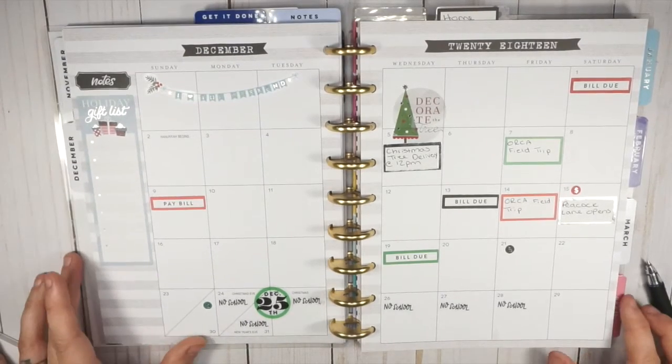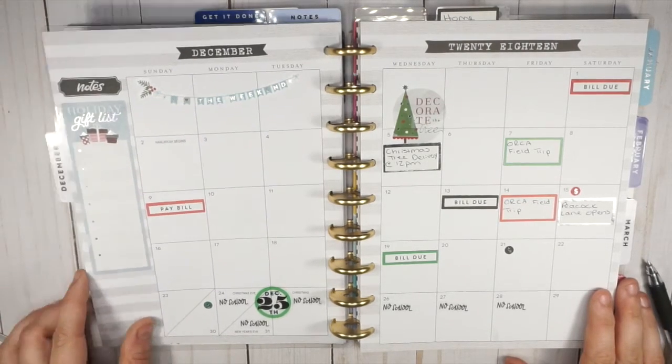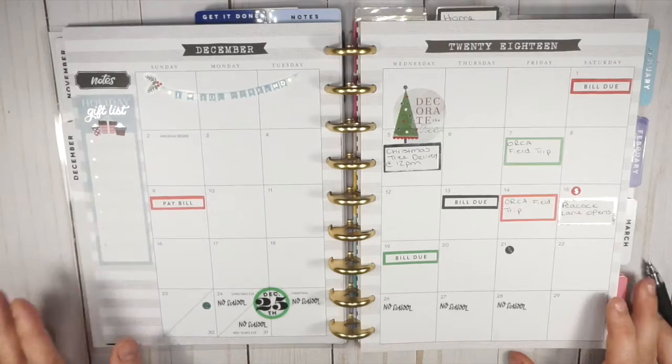So this is my very minimal monthly spread so far, but I don't know a ton of the dates yet — I need to pin people down and put a few more bills on here. If you want to see this spread updated as the month goes on, feel free to follow me over on Instagram — I'll definitely be posting pictures of it, and I'll do a flip-through of all my spreads at the end of the month.